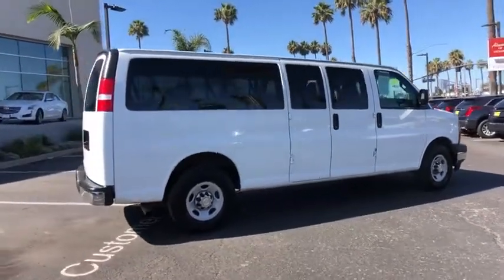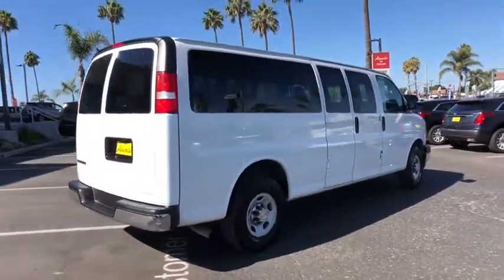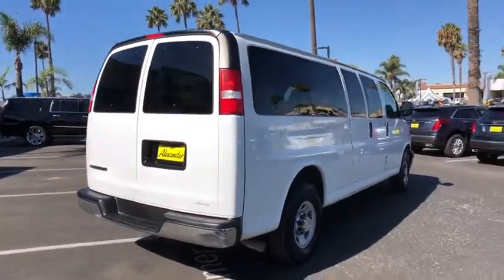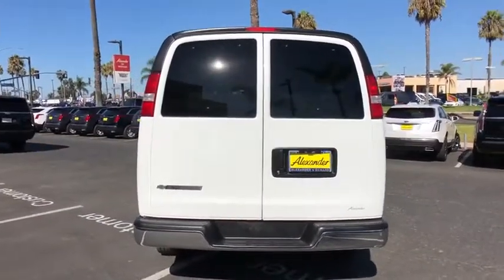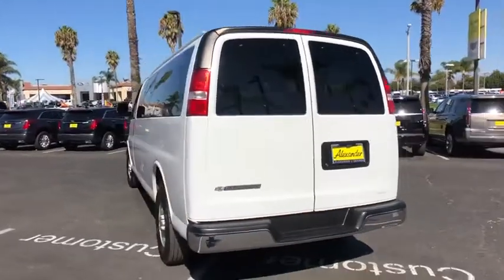The Express offers massive spaciousness, style, safety, and a surprising amount of optional features. This vehicle has less than 55,000 miles. Here are some of this vehicle's great options.